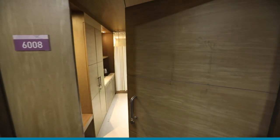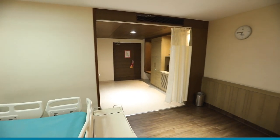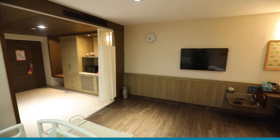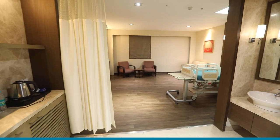I would like to show our inpatient room. Irrespective of what room category the patient chooses, we provide them all the amenities like fridge, electric kettle, electronic locker, and microwave.